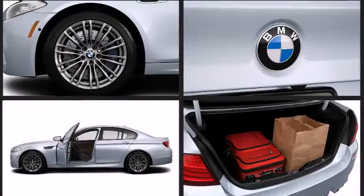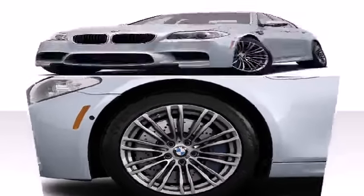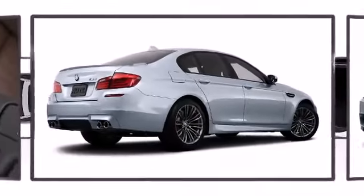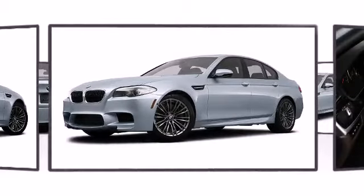BMW perfected each and every component on the exterior surface. Alloy wheels sit inside the fenders, yielding an attractive, well-proportioned stance. The stylish exterior is outlined with 19-inch star-spoke rims, shadow-line trim, xenon headlights, and aluminum front and rear subframes.